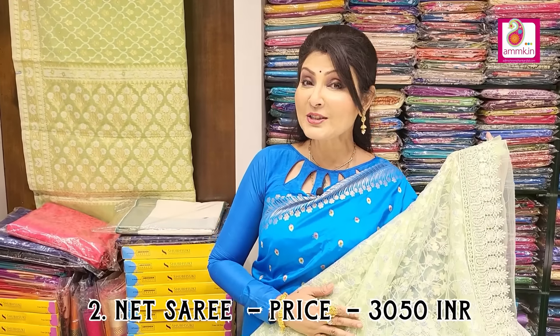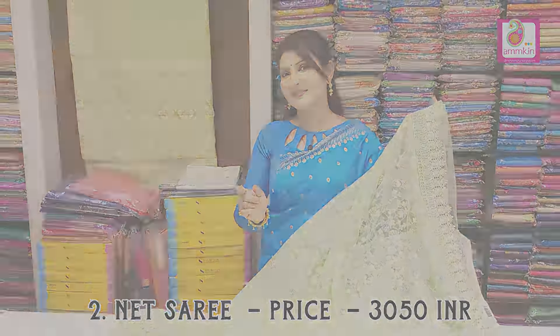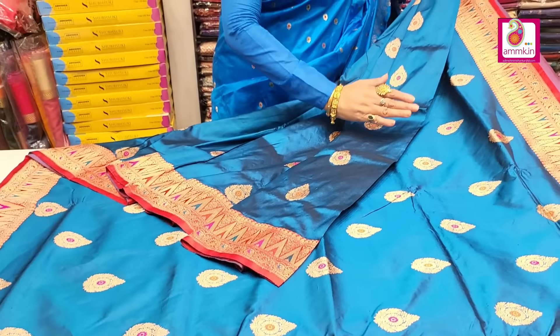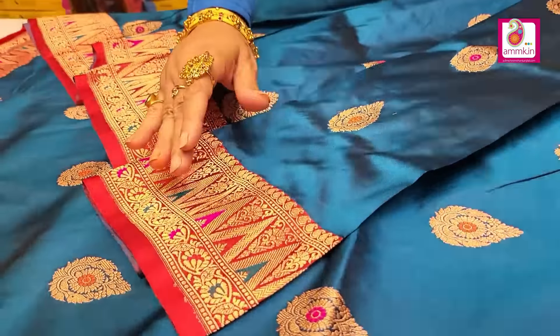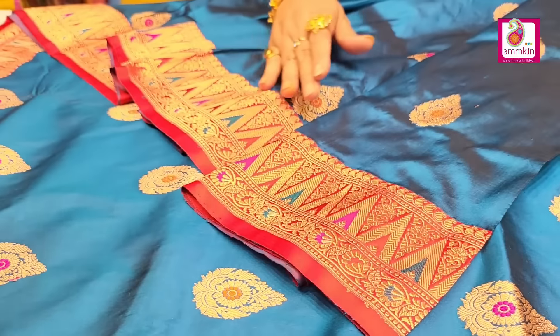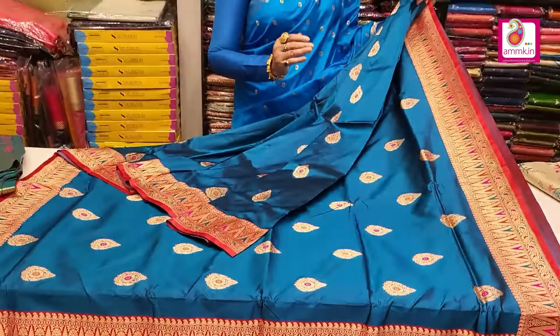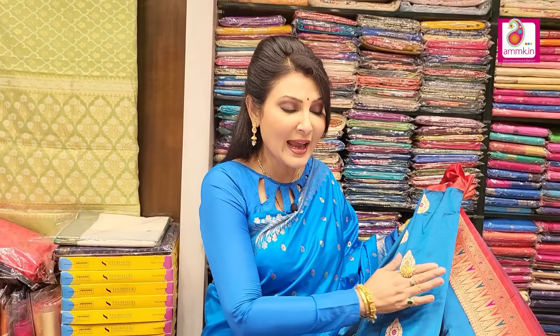This collection's price is 3050. A bright beautiful handloom collection — turquoise blue with red contrast, along with minikari border all over the body. The big booty is also highlighted with minikari. It's a beautiful handloom collection.